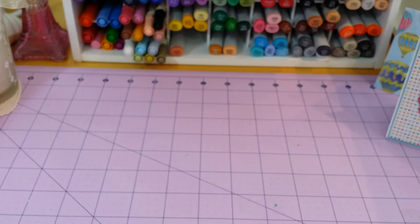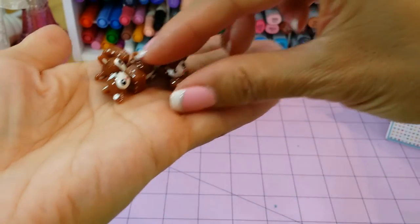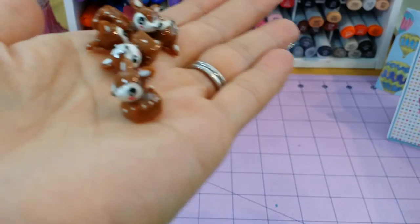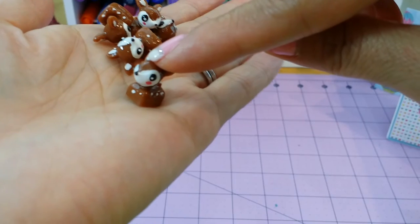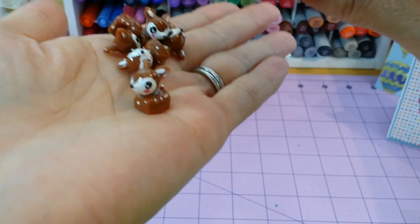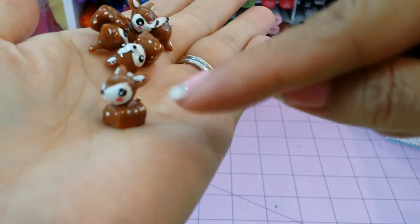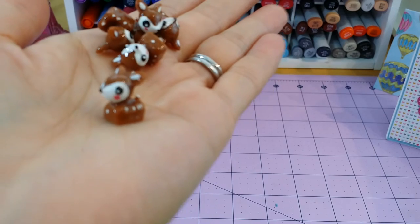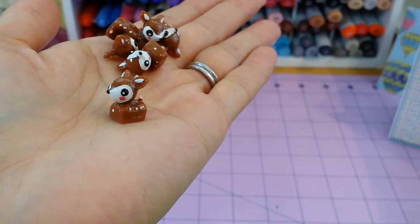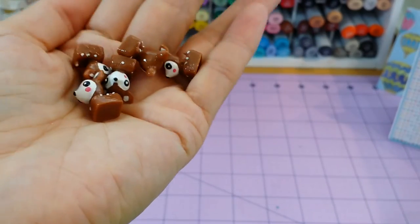I was so happy when she started selling resin deer in her store. I'm not sure if she still has any, but how adorable are these? The first time I saw these was last year — I had ordered something from Paper Tray Ink and we made snow globes. I've been wanting to get more of these little deer. I do like the brown ones more. Are these not adorable?